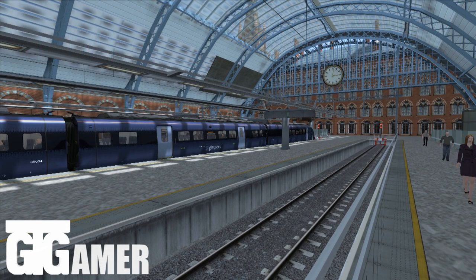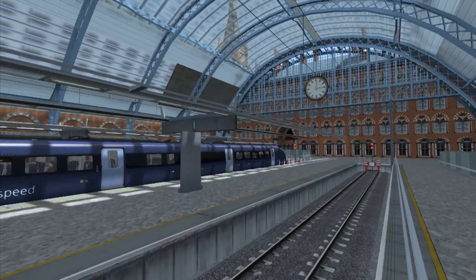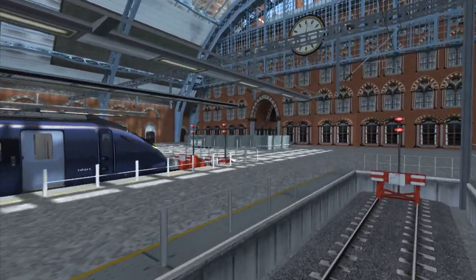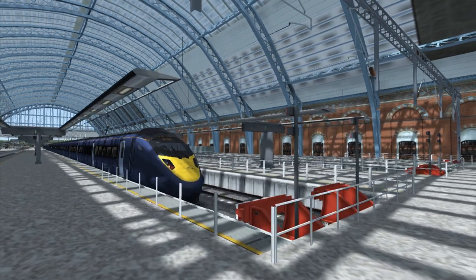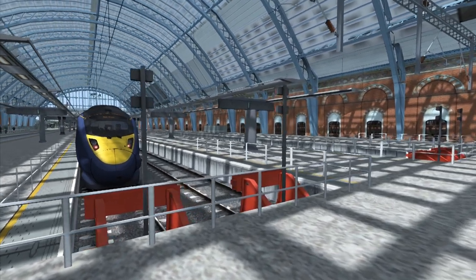What's up guys, GT Gamer here and welcome back to Train Simulator 2017. We're playing a route and a train I've never actually driven before - I'm literally jumping in here for the first time with you guys. We're at London St Pancras on the London to Faversham high speed line, which is in the southeast of England, going along High Speed One from London to France, though we're only going as far as Ebbsfleet before getting off onto a normal route.